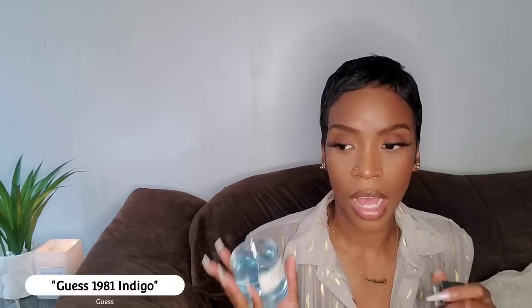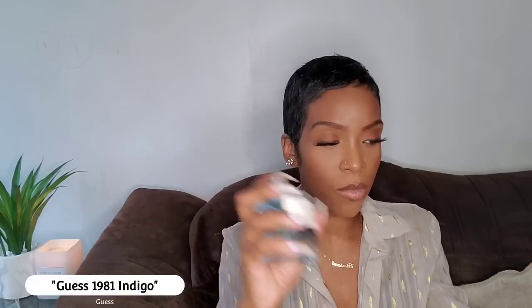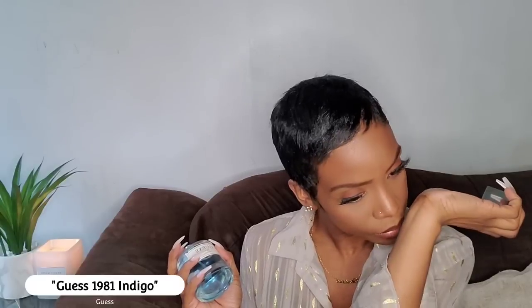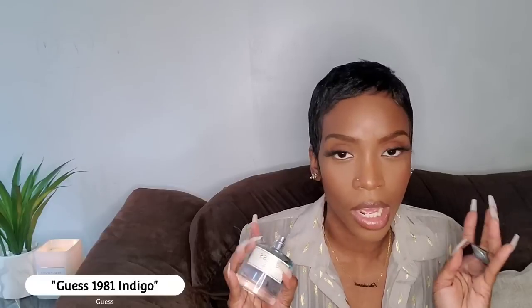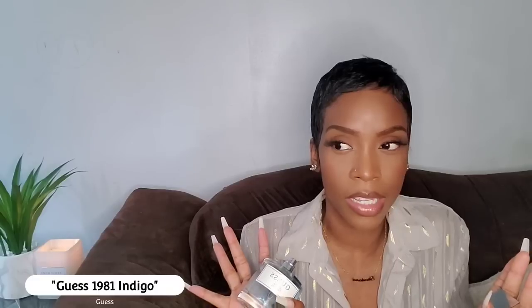Every single time I smell this one, I'm amazed it's not a niche fragrance. Let me spray it to remind myself — it's so unique. What I get is a watery, spicy, woody scent. It has a very minimalistic vibe and pulls both ways — maybe guys could wear it, maybe females could wear it. That's probably why so many of you came back to tell me your man found it really beautiful and sexy.